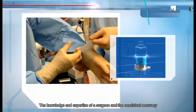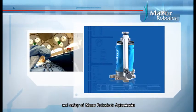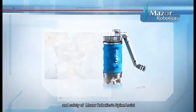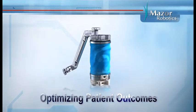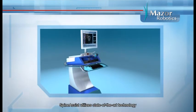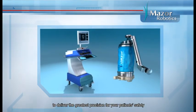The knowledge and expertise of a surgeon combined with the consistent accuracy and safety of Mazor Robotics SpineAssist. SpineAssist utilizes state-of-the-art technology to deliver the greatest precision for your patient safety.